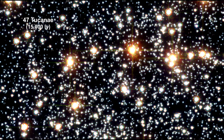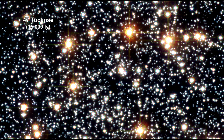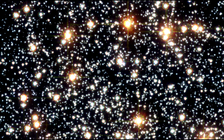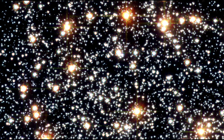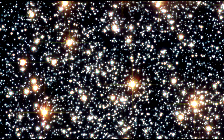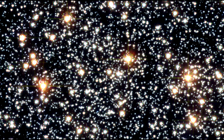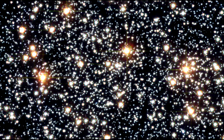47 Tucanae is one of the densest globular clusters in the Southern Hemisphere, containing around a million stars. Multiple Hubble photos of this region allow astronomers to track the beehive swarm motion of stars. Using Doppler shifts and proper motion measurements, precise velocities were obtained for nearly 15,000 stars in this cluster.